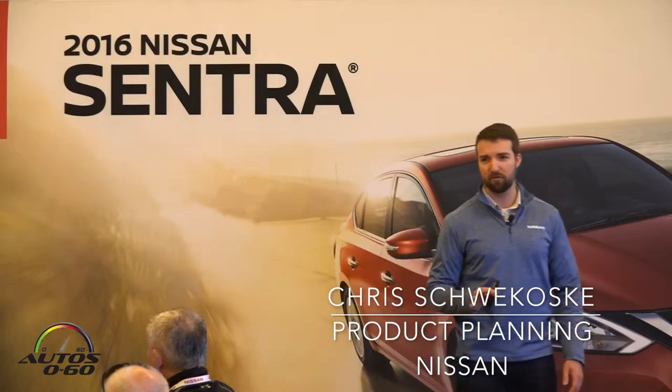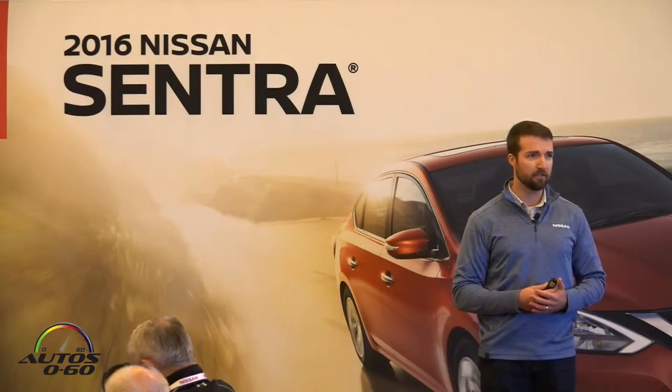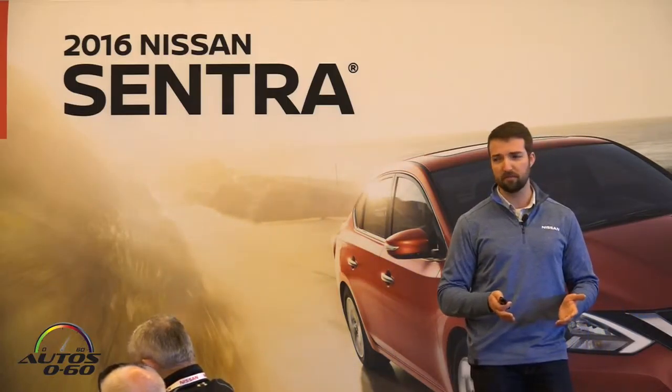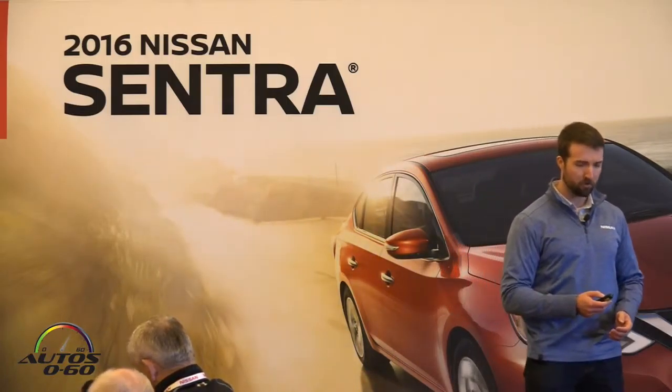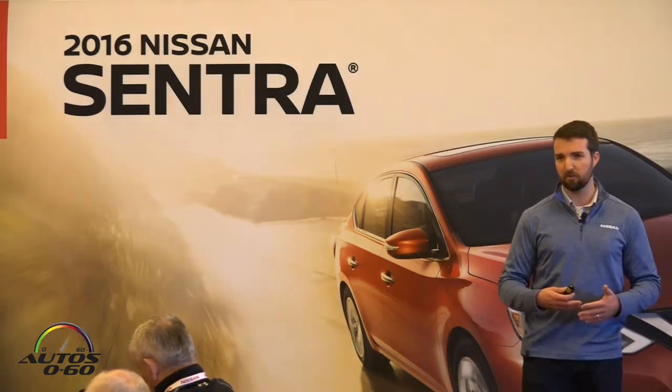We've changed over 550 parts, as Ken mentioned. Some of that is to update the exterior styling, so the front end of the car is all new — it shares the new Nissan family face. But there are also a number of changes beneath the skin of the car that we'll get into in a little bit more detail.